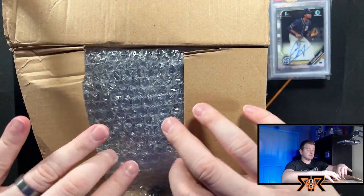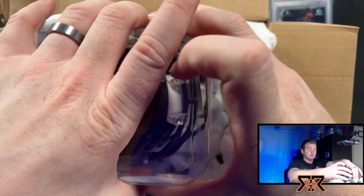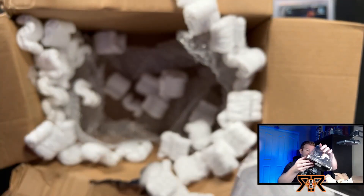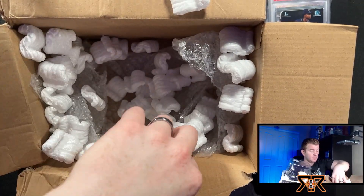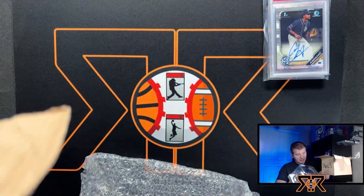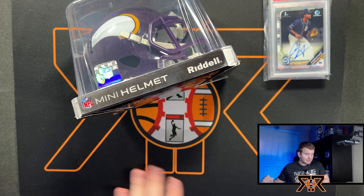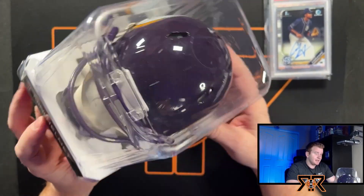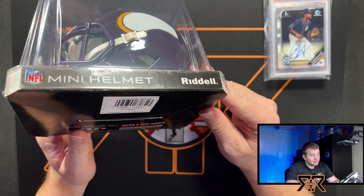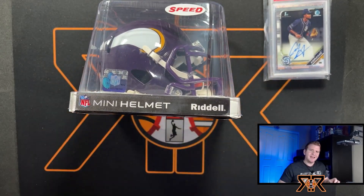Now we have the big box. Is this a mini helmet? Is this a mini Minnesota Vikings helmet? There's peanuts — alright, it's worth the mess. This is so cool. Thank you Jason! When I went to my PO box I was wondering what this could be — this answers it. This is sick. This will definitely be going up in the room. Heck yeah, that's awesome!